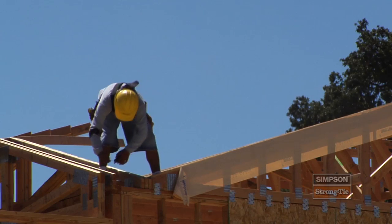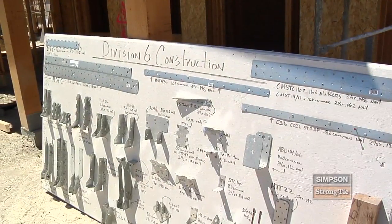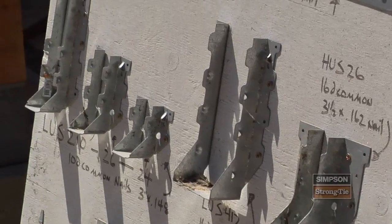Every time there's an update to a building code, Simpson has the product. I've never not known them to have a product to respond to certain conditions. We've got thousands of building products, and the reason we are constantly developing these products and have over 200 patents is because we're constantly looking for a new way to improve or develop a new one.